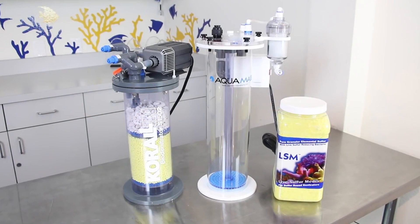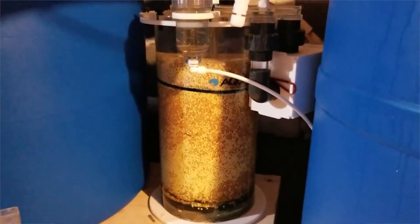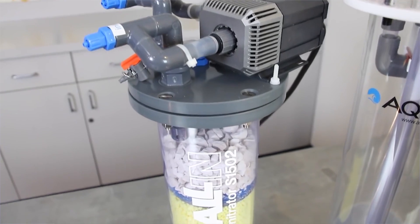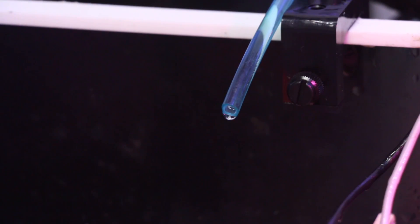A sulfur denitrator is a recirculating reactor that houses a bed of sulfur media below a bed of calcium carbonate media. By creating an anaerobic chamber inside the sulfur denitrator, a colony of nitrate-consuming bacteria is established on the sulfur media. The bacteria converts sulfur into sulfate and nitrates into nitrogen gas. Hydrogen gas and CO2 are also produced, which lowers the pH of the water inside the reactor. To offset this, a layer of calcium media placed above the sulfur media helps increase pH and enrich the water with calcium and carbonates. These sulfur denitrators can be very useful for heavily stocked aquariums, and once established require minimal adjustments — the only maintenance is periodic replenishment of media and cleaning of the reactor.